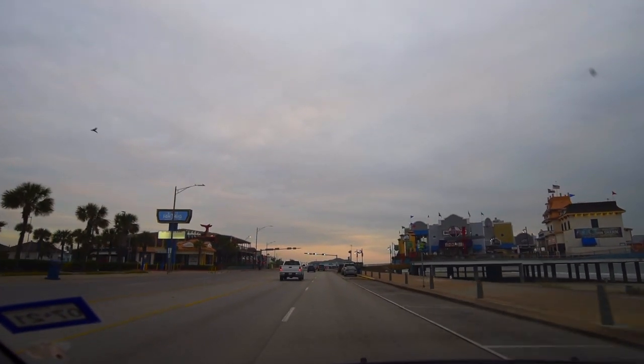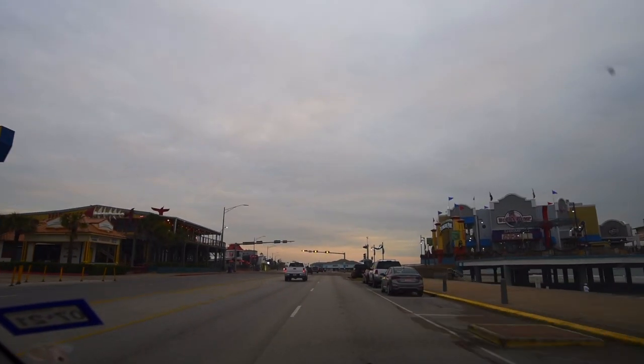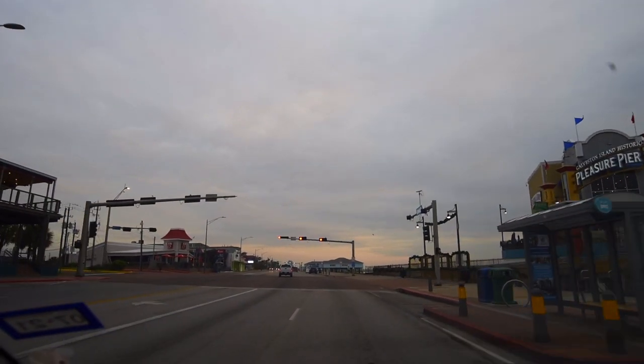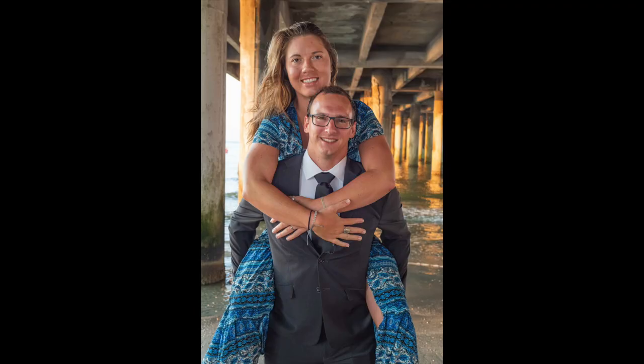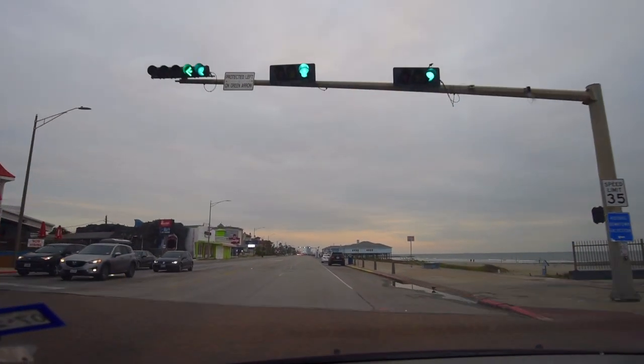Look — the Pleasure Pier. A lot of photographers know this: that shade you need for a beach shot is right underneath the Pleasure Pier. A lot of commercial photographers will take family photo sessions right here.